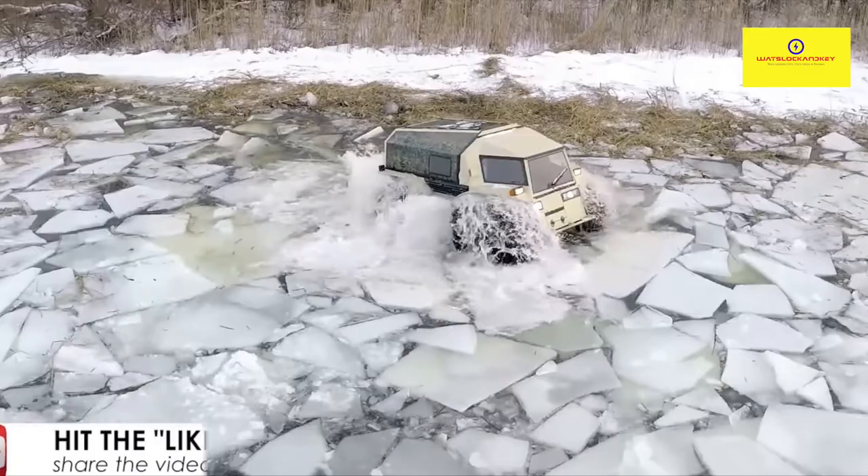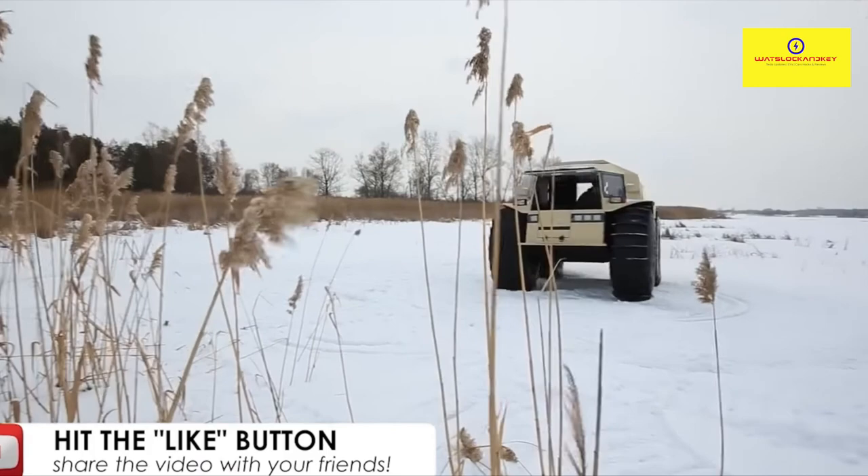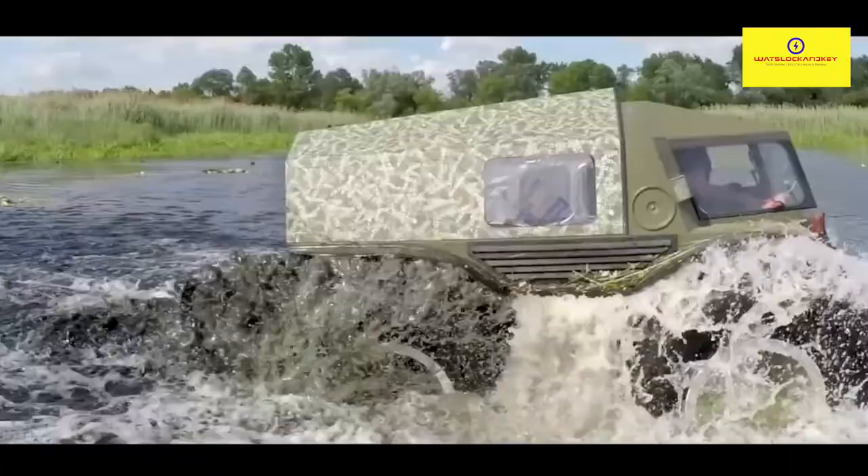Thanks to the 800-liter capacity tires, the Sherp can float in deep waters, travel at respectable speeds of 28 miles per hour on land and 3.7 miles per hour in water, while steadily plowing through anything man or nature can fling its way. You can have yourself a Sherp ATV at a price starting from $65,000.